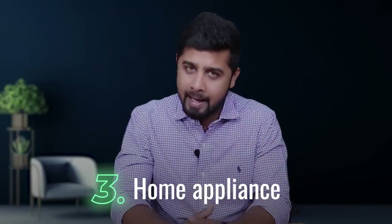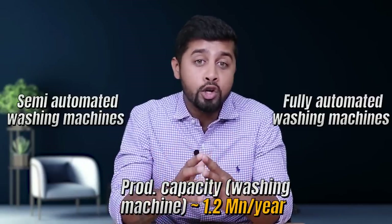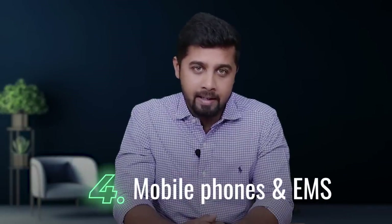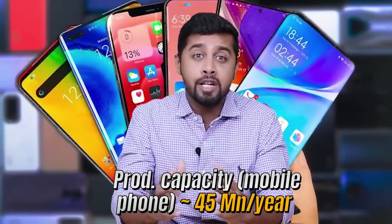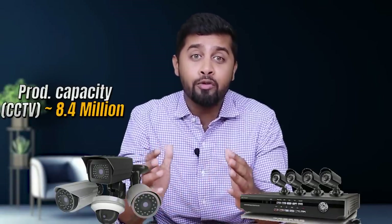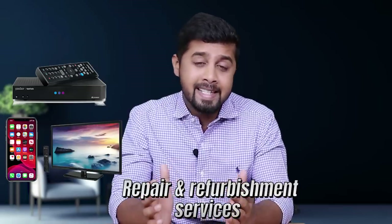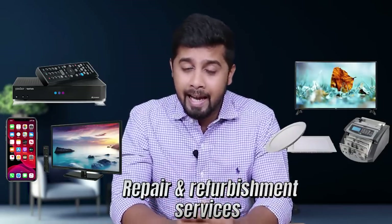The third category is home appliances: Dixon manufactures semi-automatic washing machines and has recently started manufacturing fully automated washing machines, with capacity to produce 1.2 million units annually. The fourth category is mobile phones and EMS, with capacity to manufacture 45 million mobile phones per year. Dixon has also forayed into set-top boxes, medical equipment, and wearable devices. The fifth category is security systems, where Dixon manufactures CCTV cameras and digital video recorders with capacity for 8.4 million CCTVs and 1.8 million DVRs. Dixon also provides repair and refurbishment services for set-top boxes, mobile phones, LCD and LED TVs, LED panels, currency counting machines, and POS terminals.